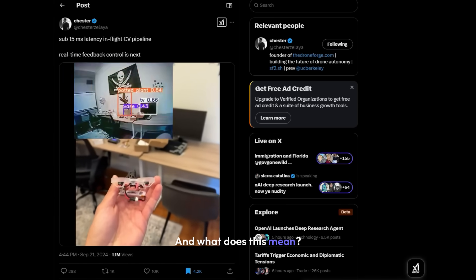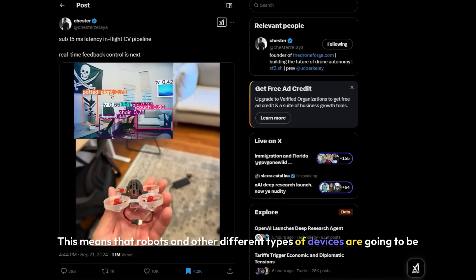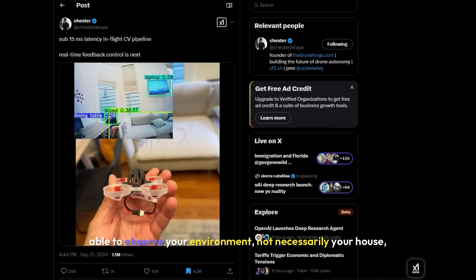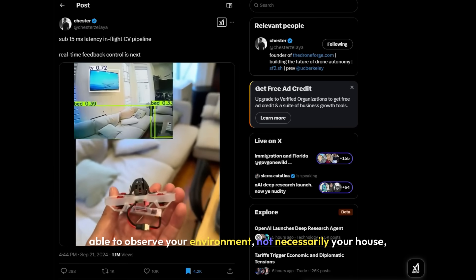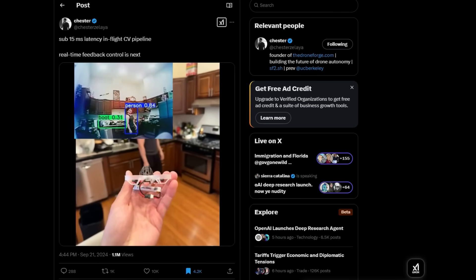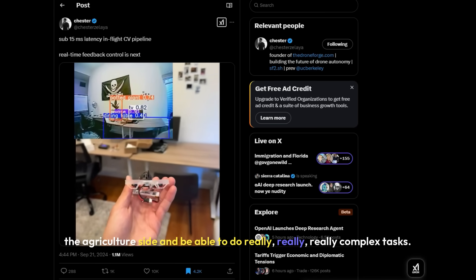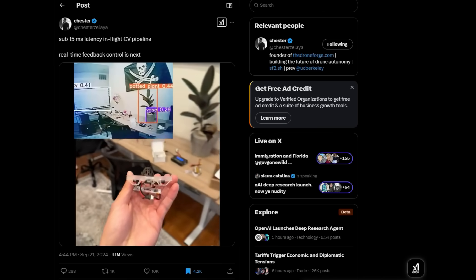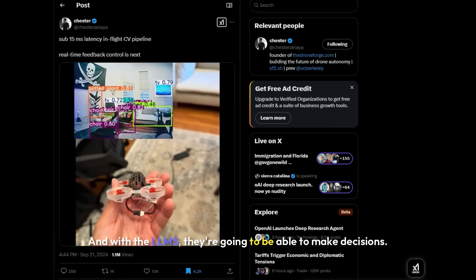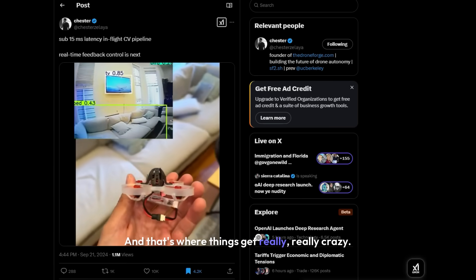This means that robots and different types of devices are going to be able to observe any environment — and as I'm going to talk about in a second, on the agriculture side — and be able to do really, really complex tasks. With LLMs, they're going to be able to make decisions, and that's where things get really, really crazy.